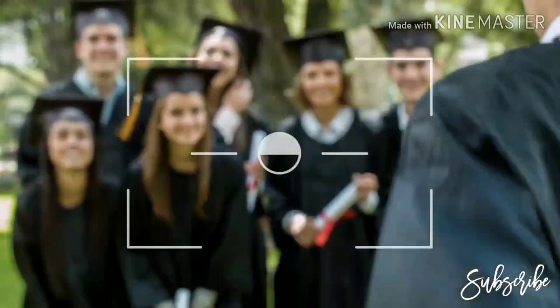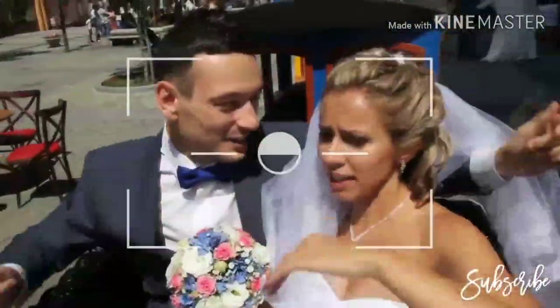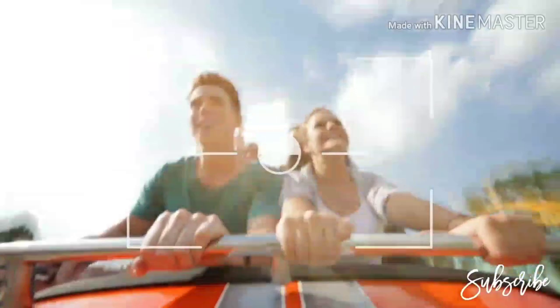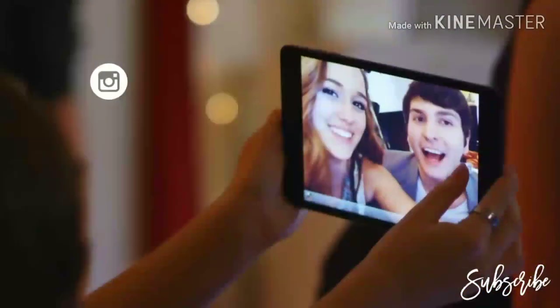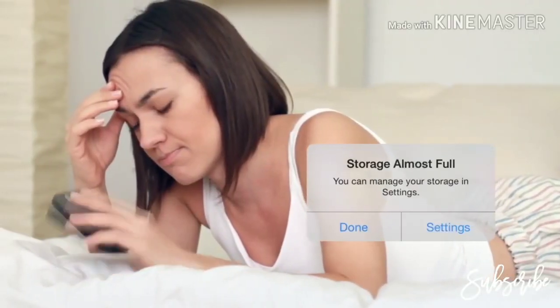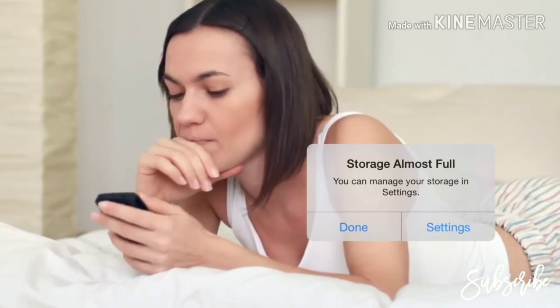These are your most memorable moments in life: your graduation ceremony, your wedding day, your first car and first vacation. You share these memories with the whole world on Instagram, Facebook, Twitter, Flickr, etc. However, there are moments that you want to save in your phone, but you run out of storage space. There is a solution.